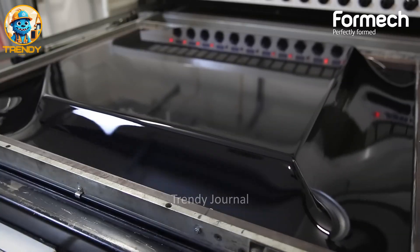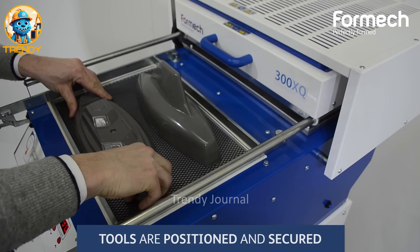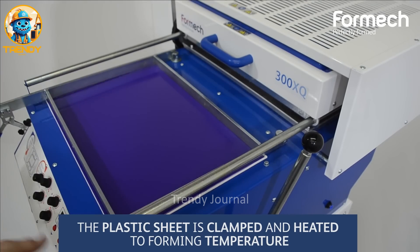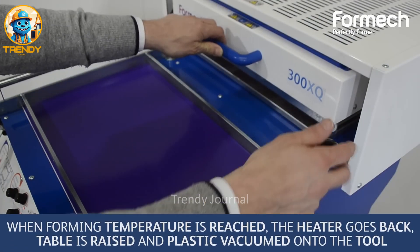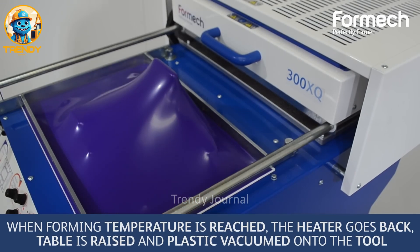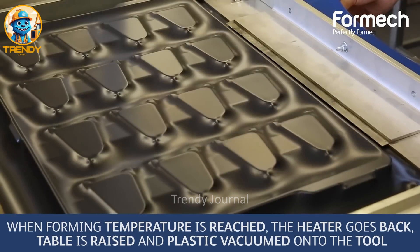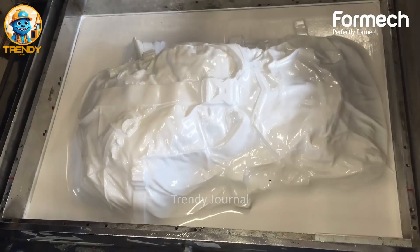In this mesmerizing process, heat and pressure transform flat plastic sheets into three-dimensional wonders. Watch as ordinary plastic sheets become extraordinary creations — from delicate textures to bold relief patterns. Vacuum forming brings designs to life, from packaging that protects to displays that entice, with vacuum-formed products enhancing our lives in countless ways.